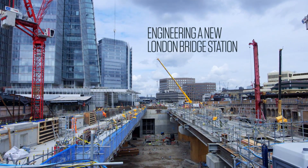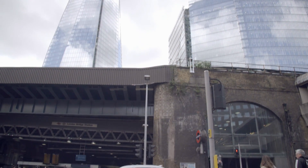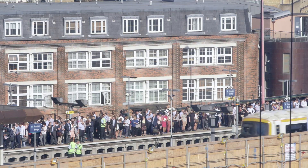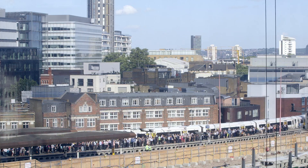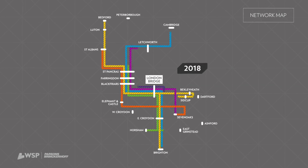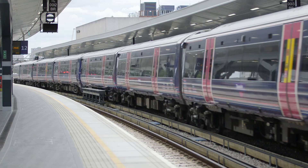London Bridge Station is the first London terminus that still exists today. It handles about 54 million passengers every year. In the peak hour we've got over a thousand new people entering or exiting the station every minute. Thameslink itself is about addressing long-term capacity requirements for the trains running through London Bridge and through this area. We've taken the opportunity to pretty much start again.